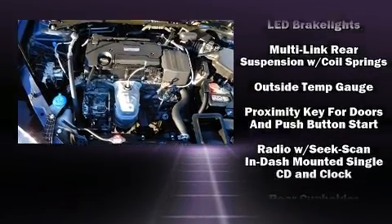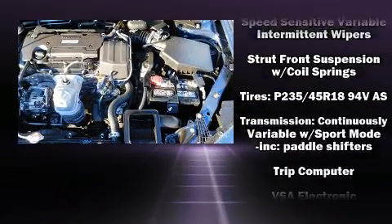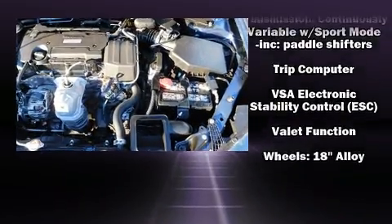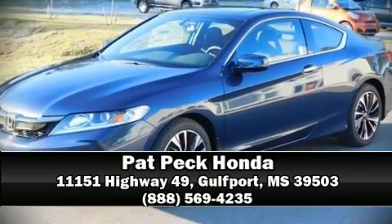alarm and four-wheel disc brakes with ABS. For added security, dynamic stability control supplements the drivetrain. Stop by our dealership or give us a call for more information.